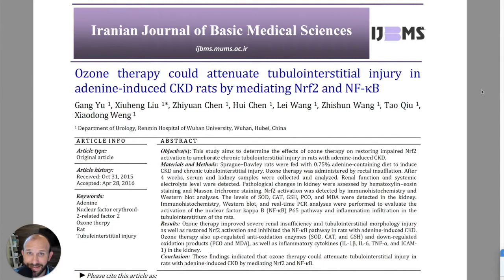It's Monday, April 18, 2022. I'm Jonathan Lau and this is Five Minutes of Proof, a weekly analysis of the science behind ozone therapy. We're going to take a look at a study entitled 'Ozone Therapy Could Attenuate Tubulo-Interstitial Injury in Adenine-Induced CKD Rats by Mediating NRF2 and NFKB.'